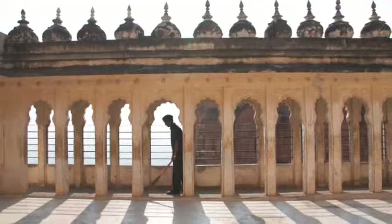Jodhpur is perhaps the most visually stunning city, thanks to its blue-washed buildings and sandstone palace turned hotel.